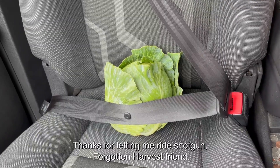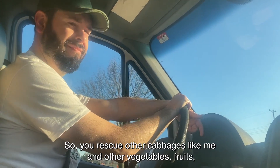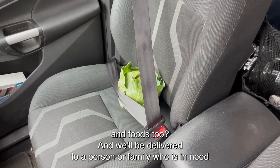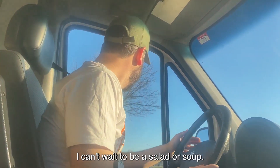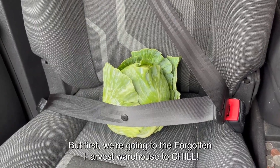Thanks for letting me ride shotgun, Forgotten Harvest friend. So you rescue all the cabbages like me and other vegetables, fruits, and foods too? And we'll be delivered to a person or family who is in need? This is so cool. I can't wait to be a salad or soup. But first, we're going to the Forgotten Harvest Warehouse to chill.